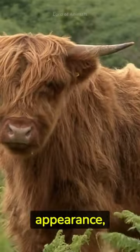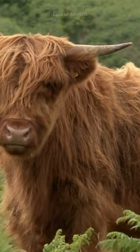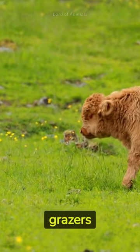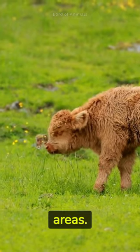Despite their imposing appearance, they are generally known for their gentle and docile temperament. Highland cattle are selective grazers and often choose various plants to eat, helping promote biodiversity in their grazing areas.